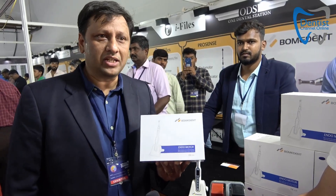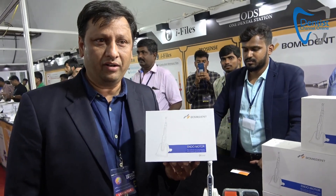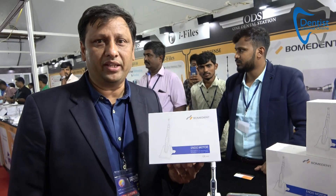At One Dental Station, we are exclusive distributors in the country for a patented product — the Boomdent Endomotor. It is an integrated endomotor with an apex locator.